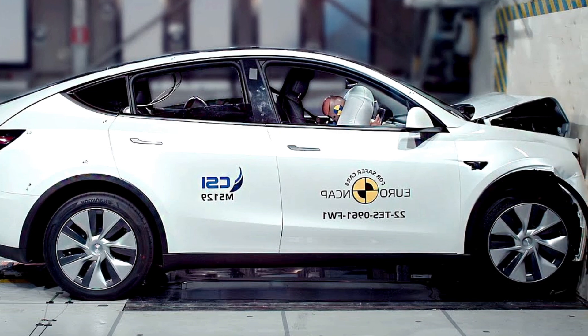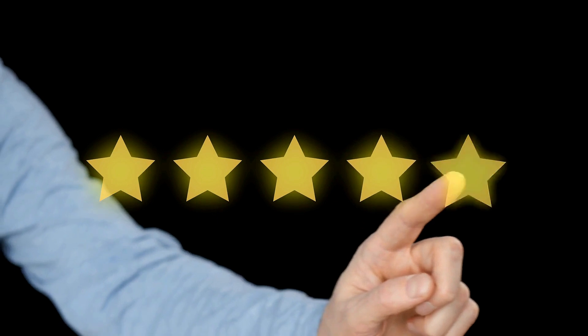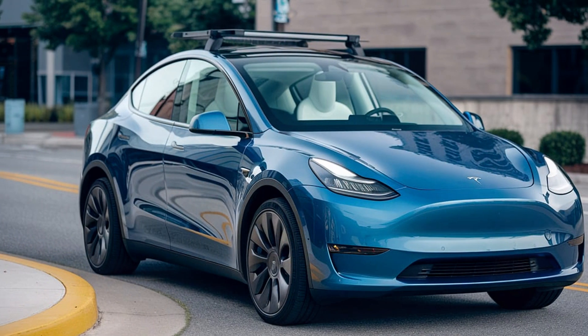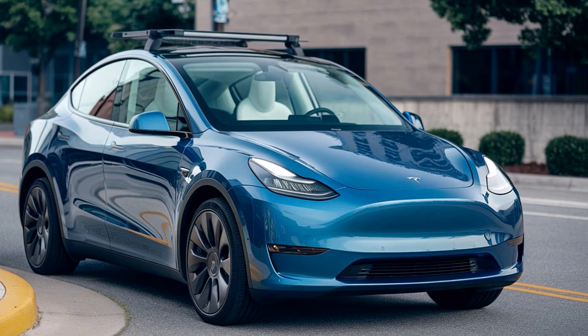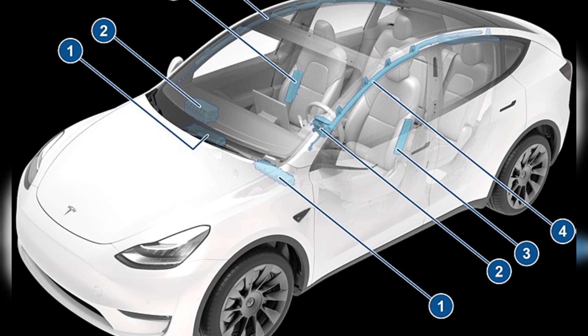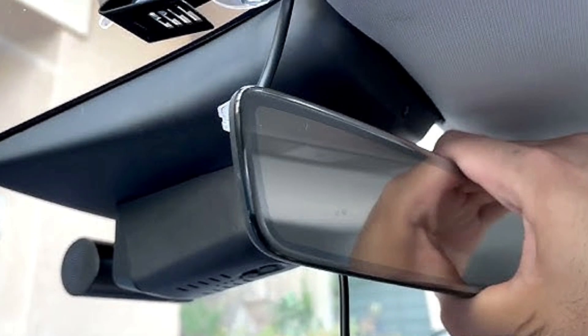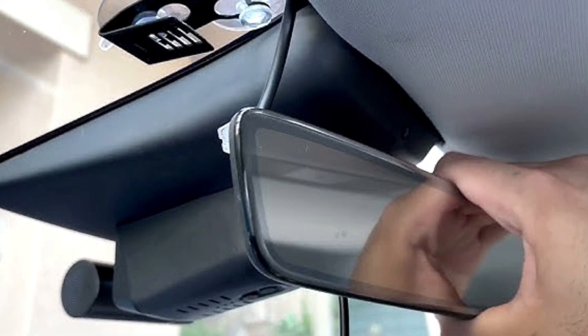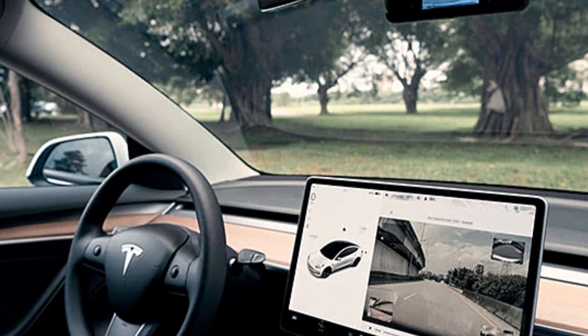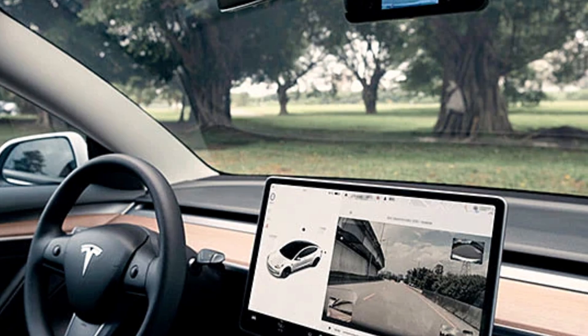In crash tests, the Model Y has consistently achieved five-star safety ratings from agencies like the National Highway Traffic Safety Administration, NHTSA. For added peace of mind, the Model Y comes equipped with a standard suite of passive safety features, including multiple airbags, a reinforced frame, and a collapsible steering column. Tesla's focus on safety also extends to its external cameras, which can function as dash cams — meaning the vehicle can record its surroundings while driving or parked, giving you an extra layer of security.